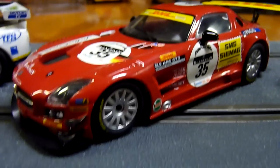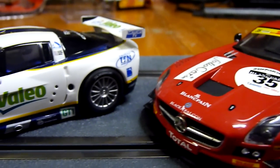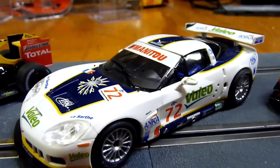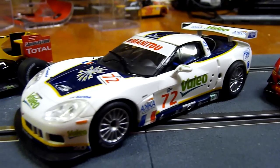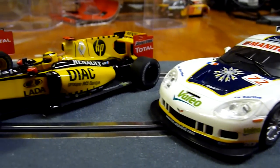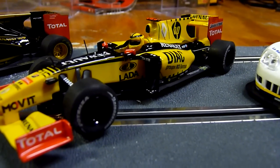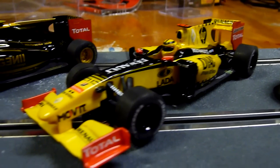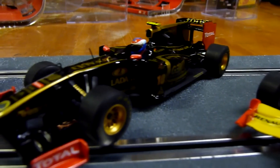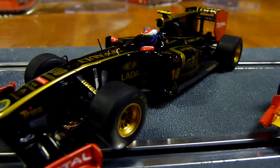All these cars are shipping right now. Mercedes-Benz, Corvette. I hope these turn out nice. And then we have the Renault — beautiful car. And then another Renault, Lotus Renault. This is a beautiful car.